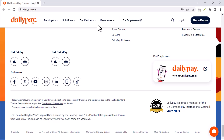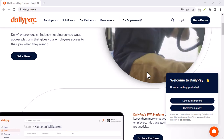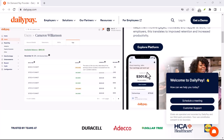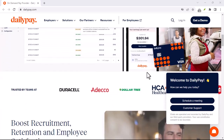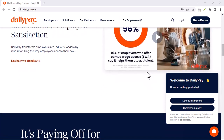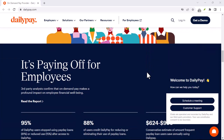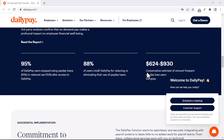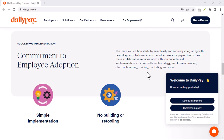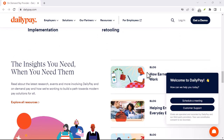Is DailyPay right for you? Ultimately, the decision to use DailyPay is a personal one. If you manage your finances well and occasionally need access to your earned wages before payday, DailyPay can be a helpful tool. However, if you struggle with budgeting or are prone to overspending, DailyPay might not be the best choice. Remember, DailyPay is a financial tool and like any tool, it needs to be used responsibly. Make sure you understand the fees, limits, and potential drawbacks before signing up. Thanks for watching and until next time.